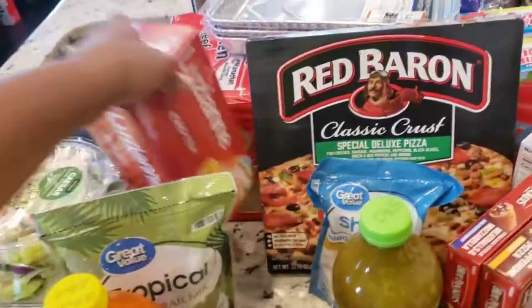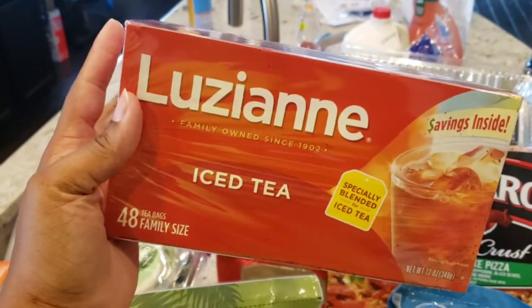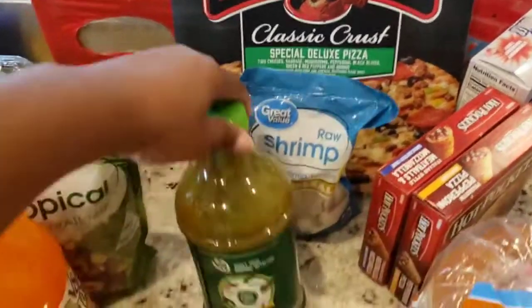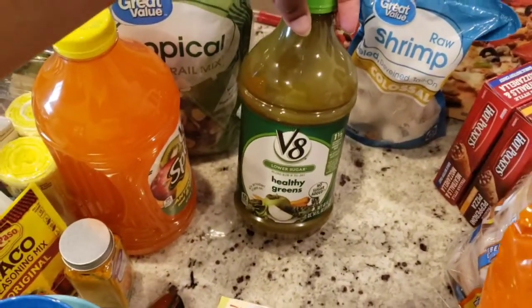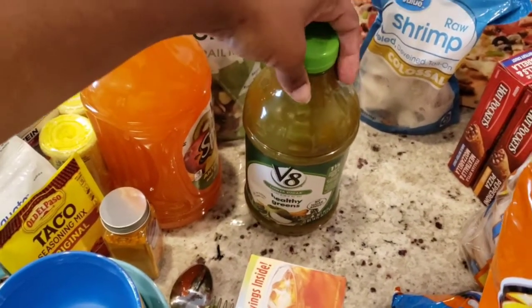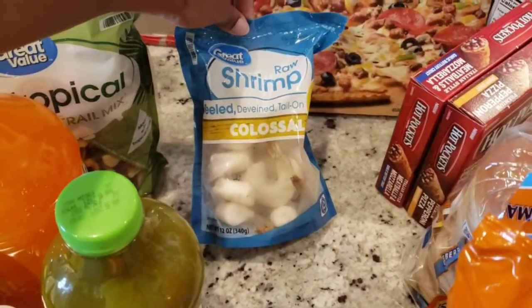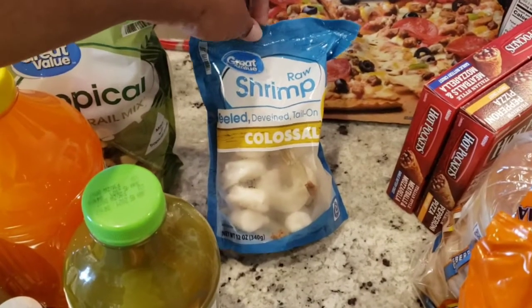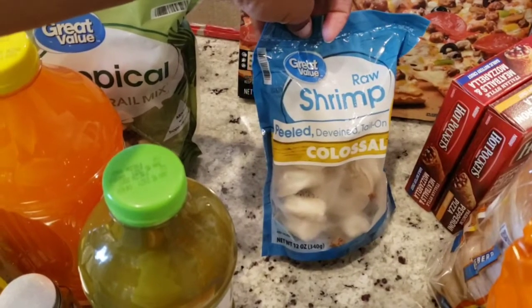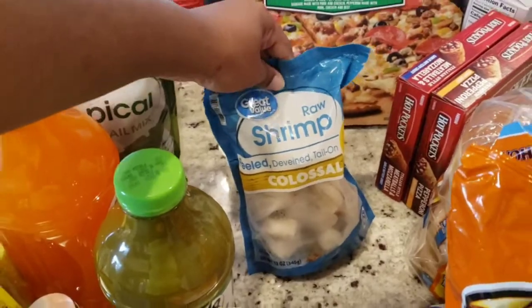I got some more tea — this was also a substitution. It was supposed to be a 20-pack but I got a 48-pack for the exact same price, so that works out great. This V8 Healthy Greens is for my husband; I tried to get it last time but they were sold out. I also got myself some colossal shrimp — I've been wanting shrimp lately so I'm going to make a little seafood boil type of thing. I was going to get the extra colossal ones but didn't want to buy more than I can eat.